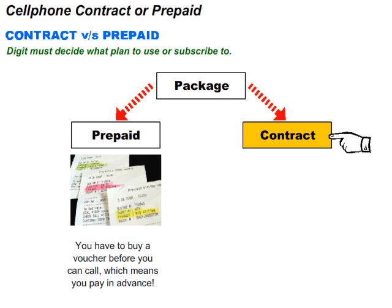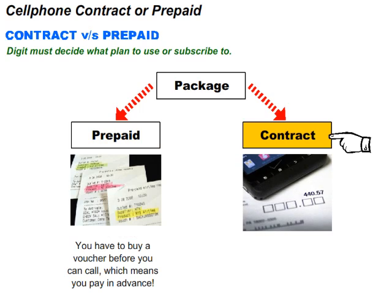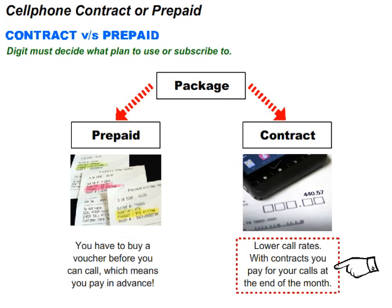Contract plans, on the other hand, are those that go by monthly bills. They usually come with lower call rates. With contracts, you pay for the calls at the end of the month.